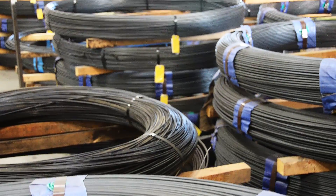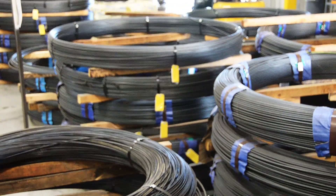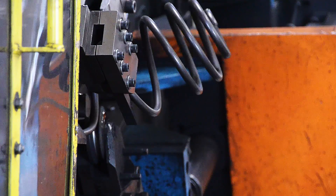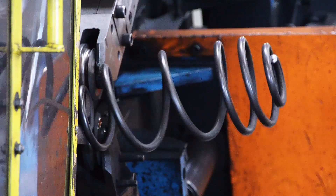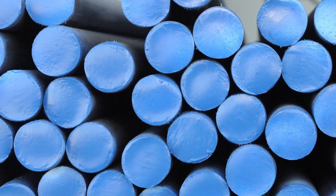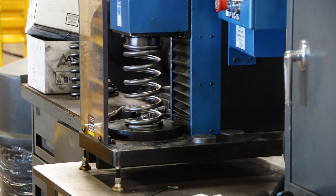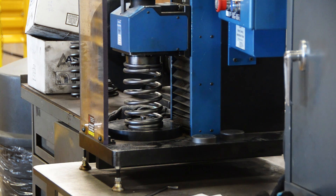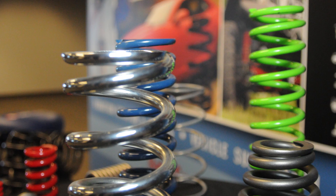Our cold winding process starts with pre-tempered material. We pull the material through rollers and fulcrum pins and coiled around a precision ground arbor. Our material diameters range between an eighth inch and five eighths of an inch. Using high tensile chrome silicon will allow you to design a lighter weight spring resulting in more travel and more deflection for the application.